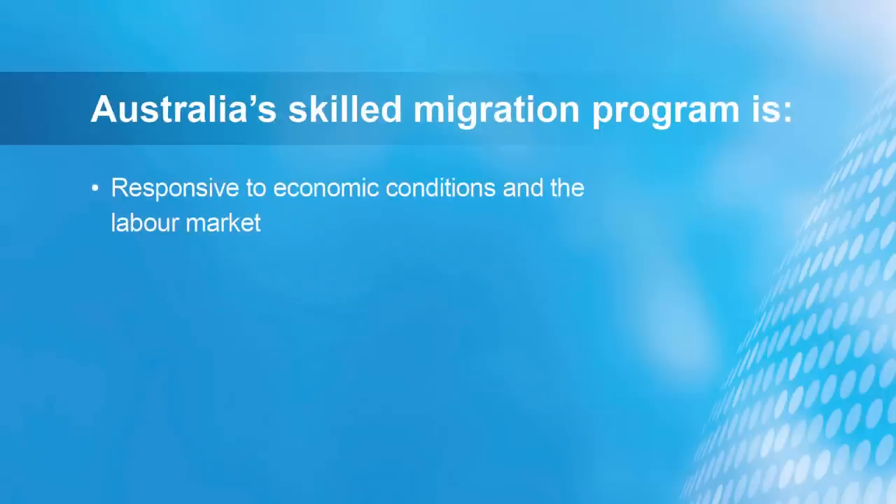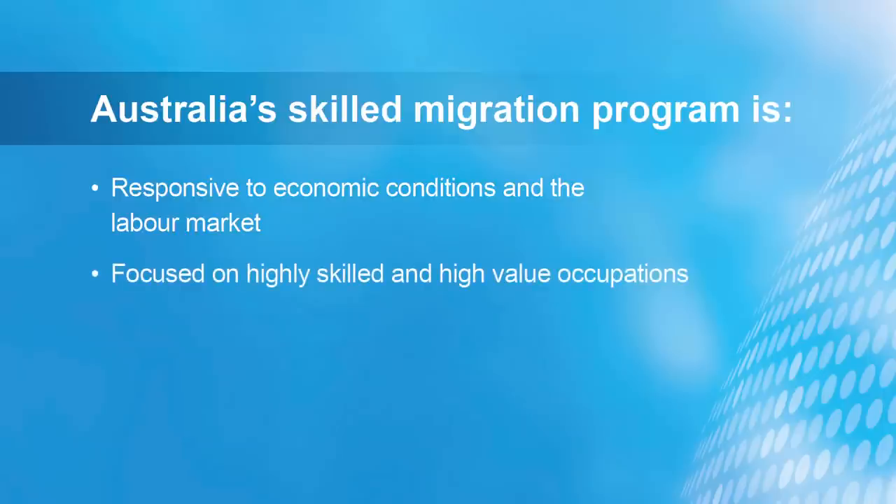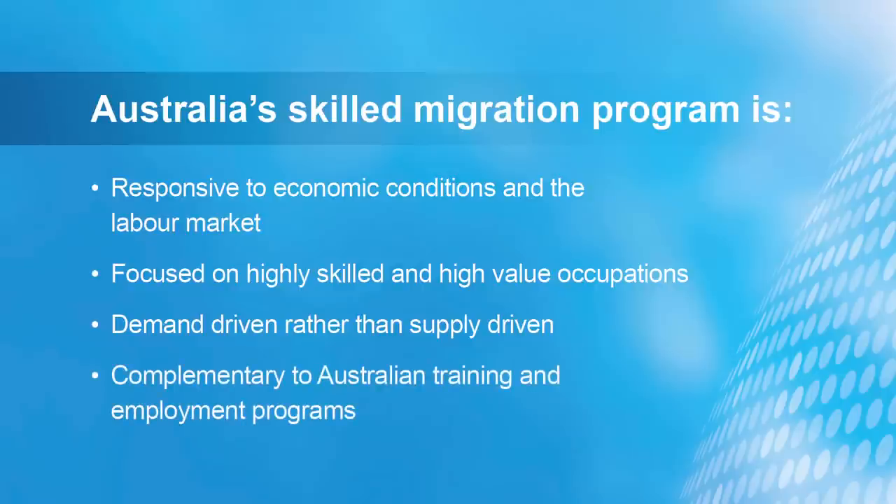Australia's Skilled Migration programme aims to meet the needs of the Australian labour market and thereby strengthen our economy. Australia needs skilled workers in particular occupations to help fill job vacancies which cannot be filled by an Australian resident worker. This could be due to the specialised nature of the position or the location of the work.